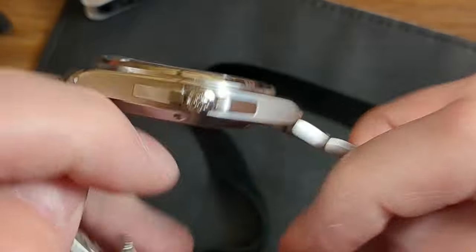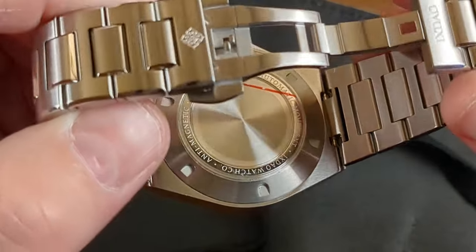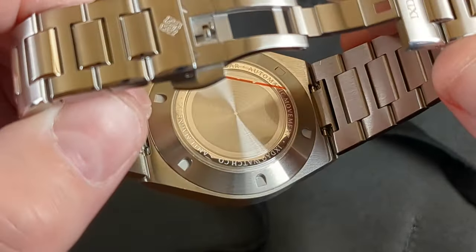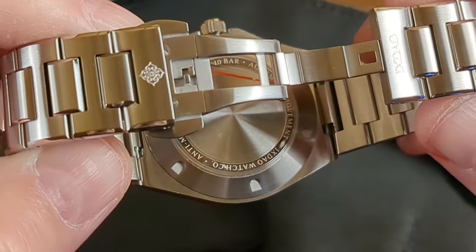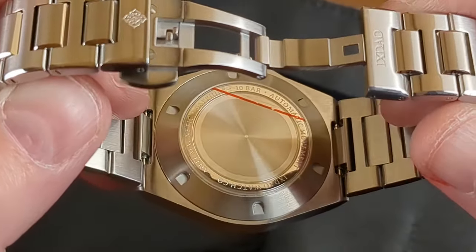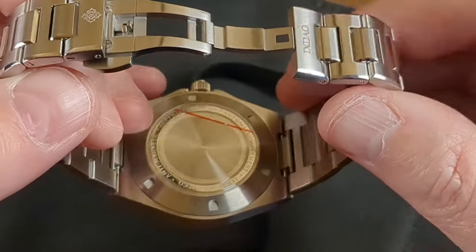Turning the watch over, we are treated to a lovely finished case back with linear brushing, just as on the top side. The case back is of a turret style with standard apertures to gain access, and has a very fine circular brushing with polished inner edges containing all the details of the piece: X-DOW Watch Company, Anti-Magnetic, Sapphire Crystal, 10 bar, Automatic Movement. Absolutely everything you need.